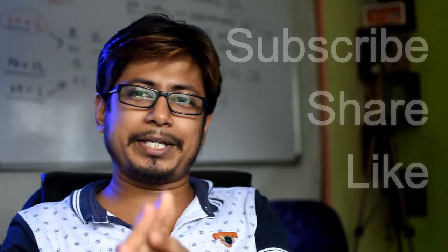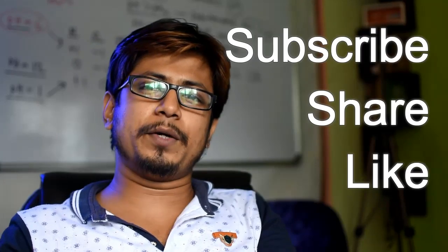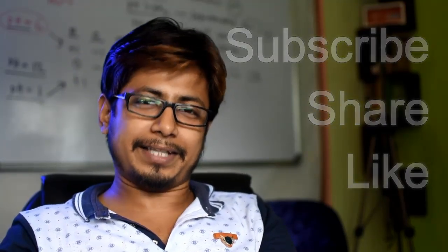Stay tuned and watch other videos to get more benefit. If you liked this video, please help by sharing it with your friends and subscribe to my channel to get more videos like this. Thank you.